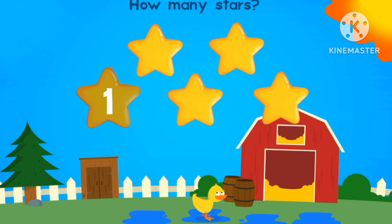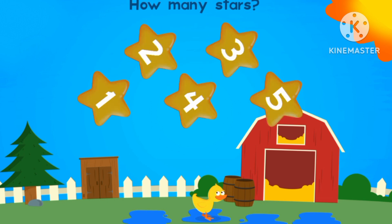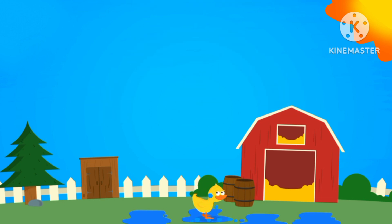How many stars? One, two, three, four, five. Five stars.